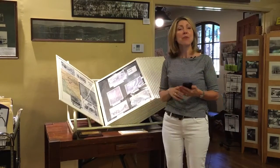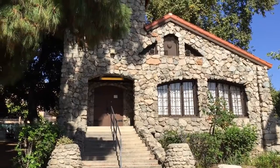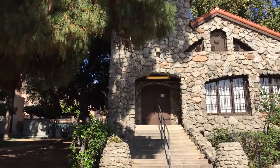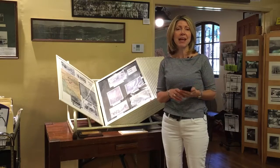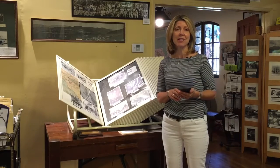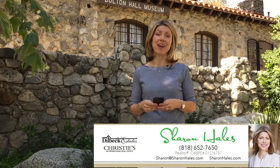The exhibits are great — come bring your family. Bolton Hall is open on Sunday and Tuesday afternoons, and you can come on some Saturdays for a presentation from a member of the Little Landers Historical Society. You can also visit their website at littlelandershistoricalsociety.org. Thanks for visiting Bolton Hall with me today. It really is a fabulous foothill find, and I'm excited to share the next foothill find I've got in mind.